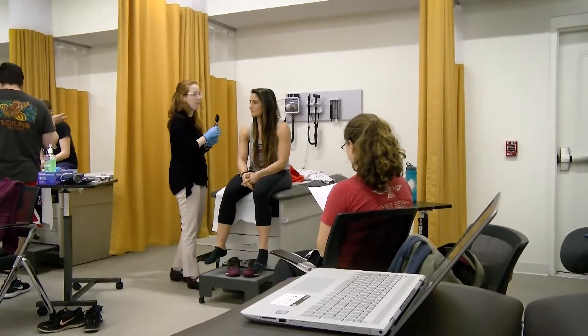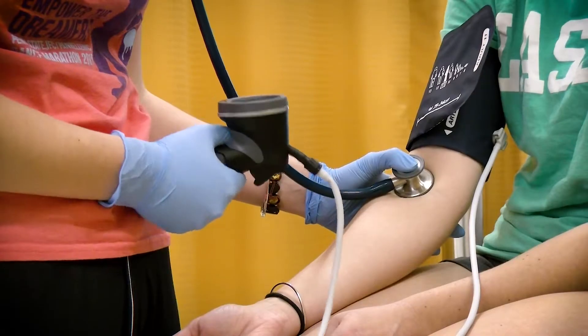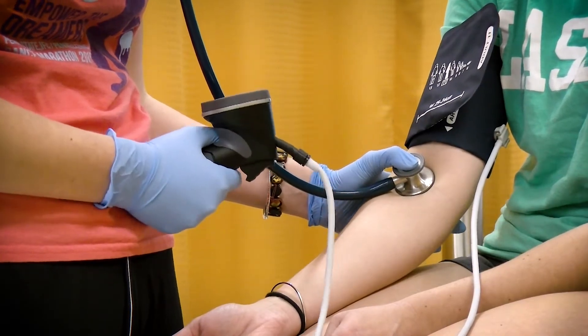One of the great things about having the simulation rooms here is that we can practice doing something like a lumbar puncture or putting in an IV, and then when we go out into the field, we feel really comfortable and we know what we're doing already and we know exactly what to go in and do.